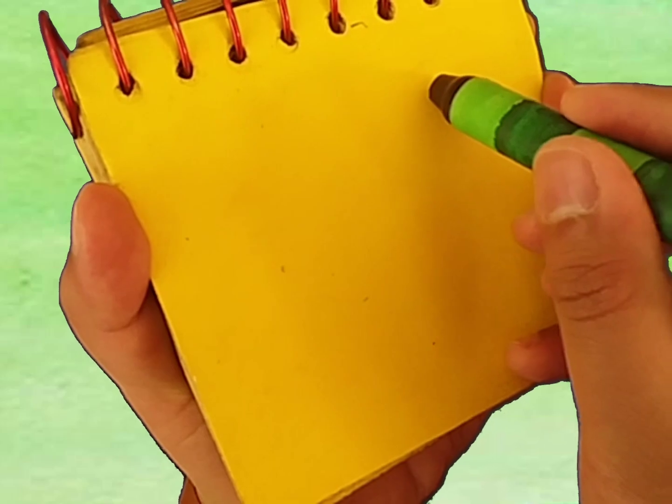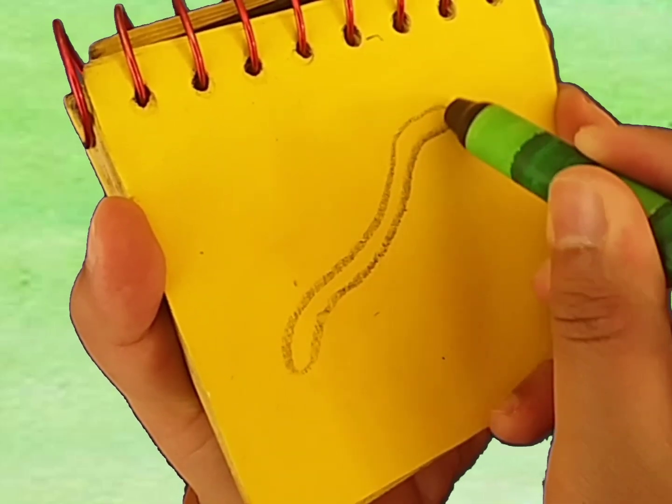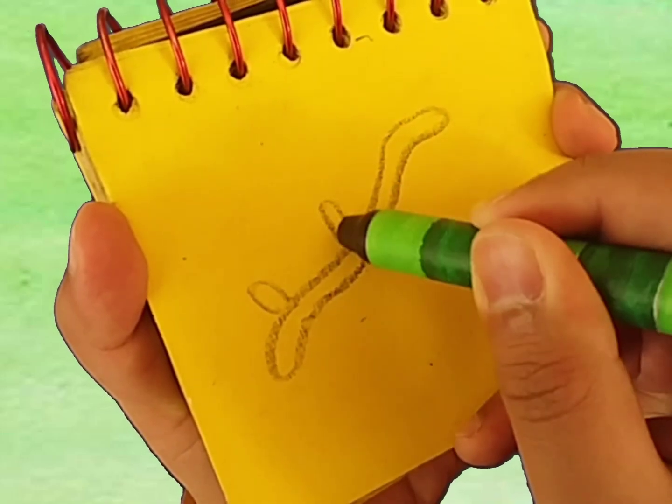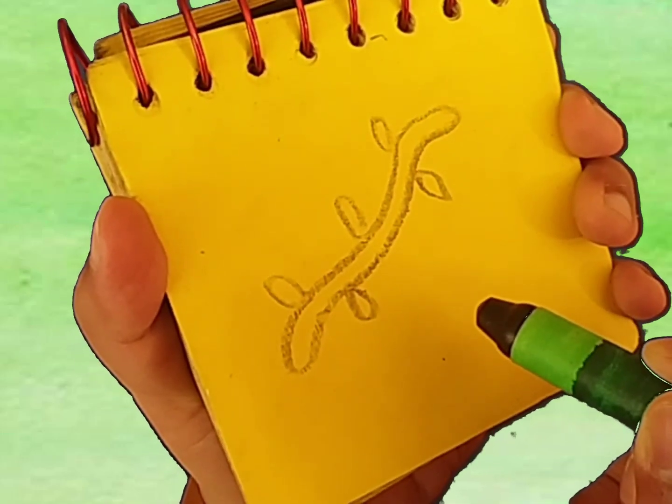You know what we need? Our handy dandy Notebook! Right. So, a vine is a stem that climbs up things. First, let's draw a long, curvy stem. Then some shapes along the outside for leaves. And there, a vine. Our third clue.